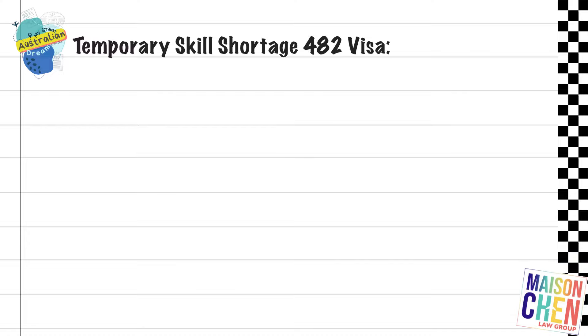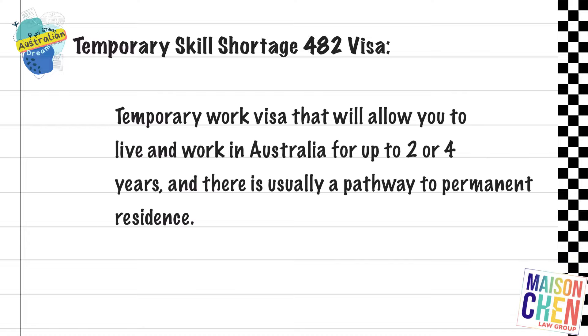This is the Temporary Skilled Shortage 482 visa. It's a temporary work visa that allows you to live and work in Australia for up to two or four years, and there is usually a pathway to permanent residence.